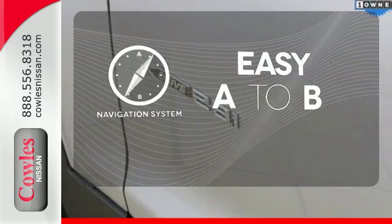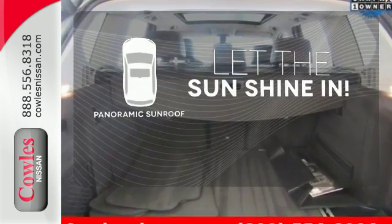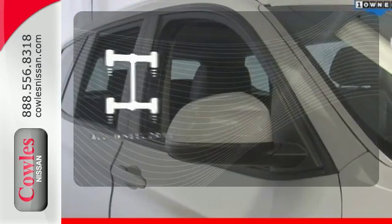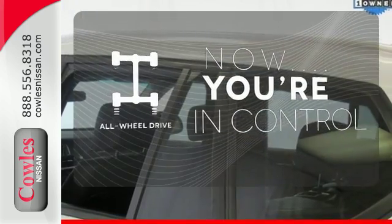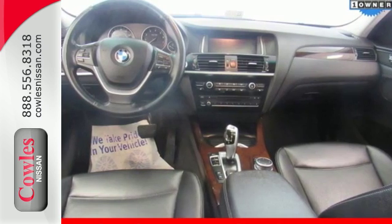Feel confident getting from point A to point B with the navigation system. Opening up to the world is a little easier with the panoramic sunroof. This vehicle with its grippy all-wheel drive can handle anything Mother Nature throws at you. Command the road with confidence in this remarkable X3. Give it a test drive today.